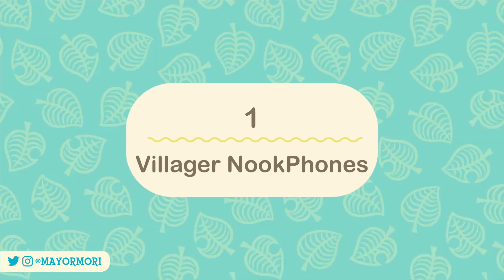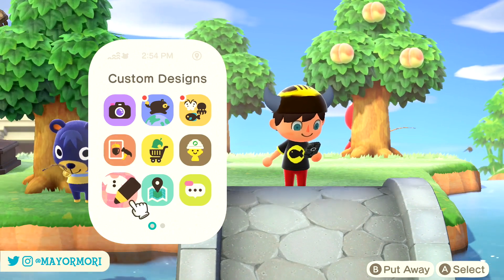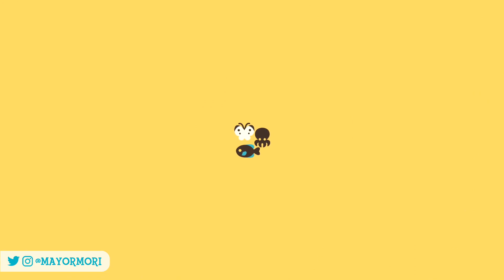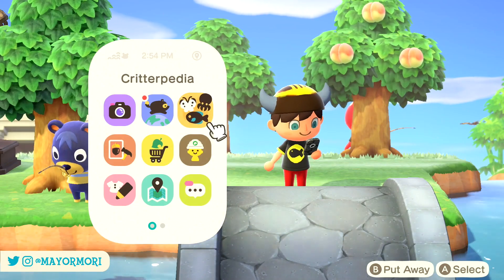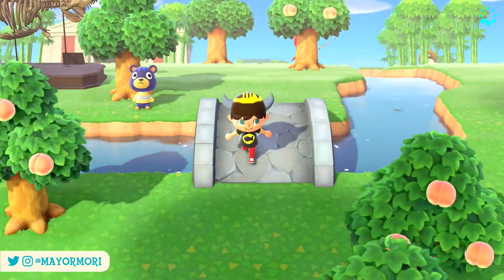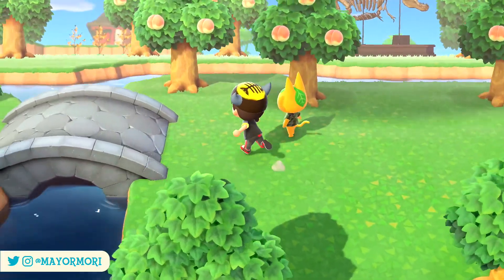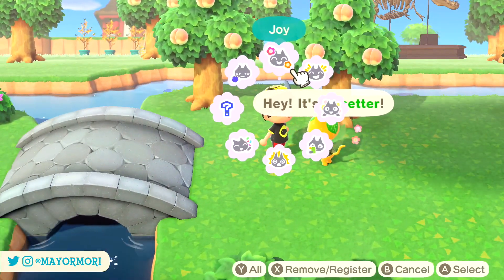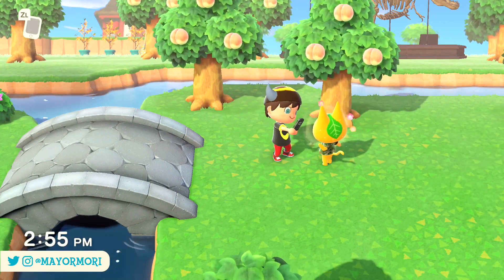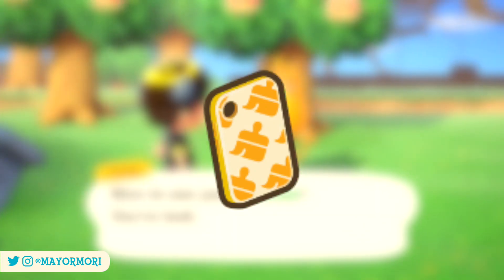Number 1: Villager Nook Phones. The Nook Phone is an essential tool in New Horizons — it's pretty much the centre point for completing tasks, managing DIY recipes, and keeping track of the critters you've caught. Every single villager also living on the island has their own Nook Phone. Something you may not know is that despite every villager starting with the same default Nook Phone case players do, as you progress through the game, villagers will eventually customise their phone cases too, just like we can when using customisable phone case kits.